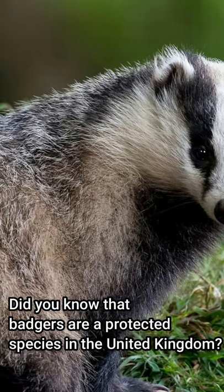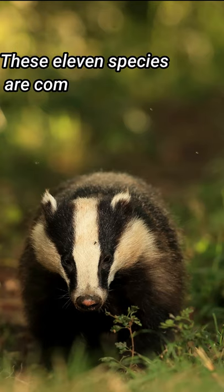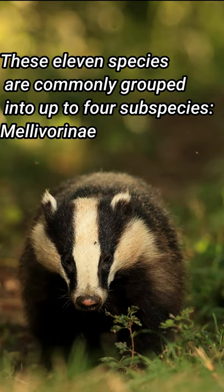Did you know that badgers are a protected species in the United Kingdom? These 11 species are commonly grouped into up to 4 subspecies.